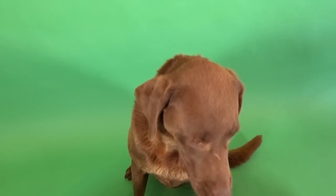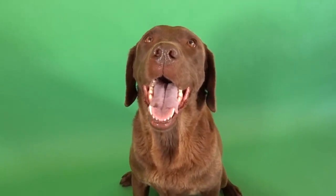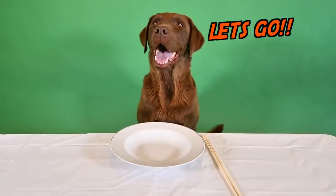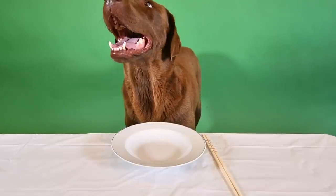Did you have a favorite or one that you think you might want to try again? You want to try the dragon roll again? Alright buddy, let's do it. And back by popular demand, the dragon roll. Did you even taste it?